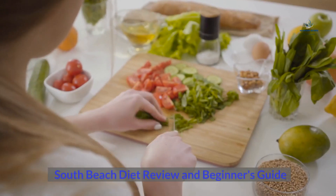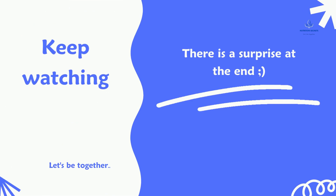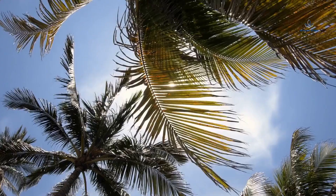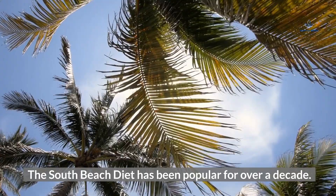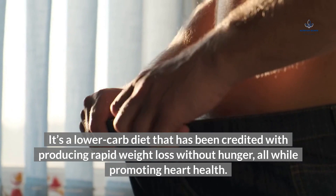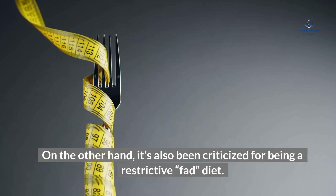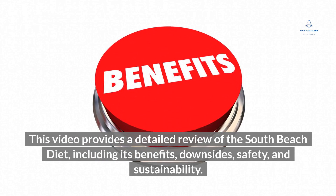South Beach Diet Review and Beginner's Guide. The South Beach Diet has been popular for over a decade. It's a lower-carb diet that has been credited with producing rapid weight loss without hunger, all while promoting heart health. On the other hand, it's also been criticized for being a restrictive fad diet. This video provides a detailed review of the South Beach Diet, including its benefits, downsides, safety, and sustainability.